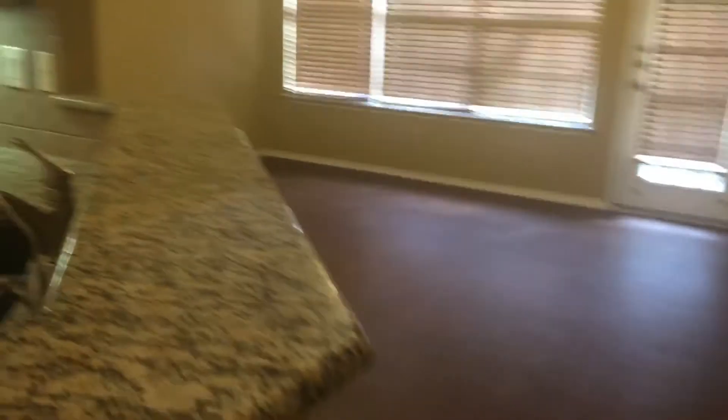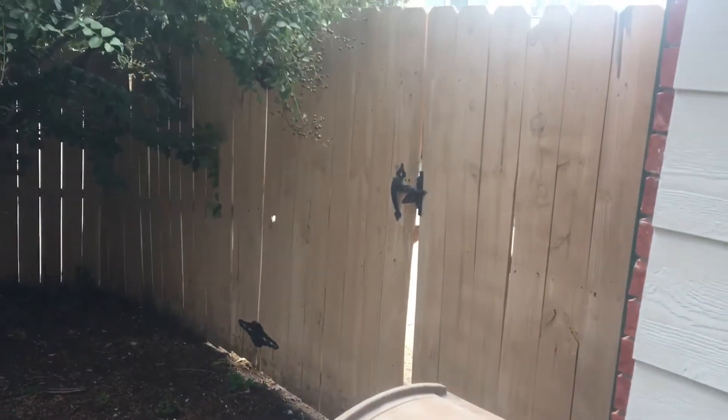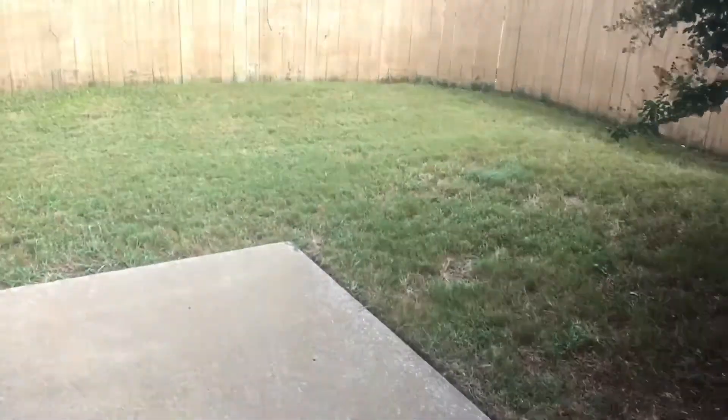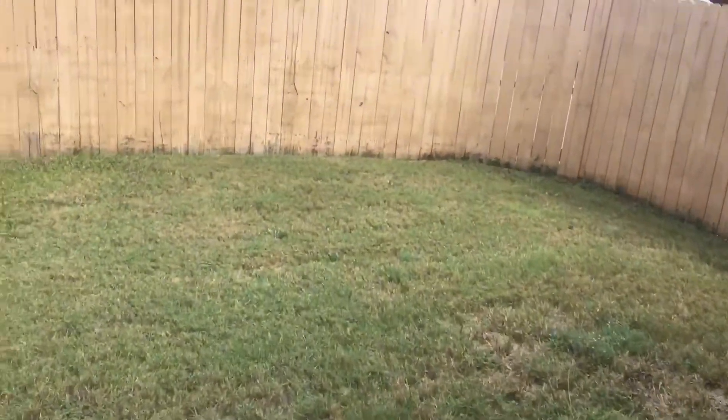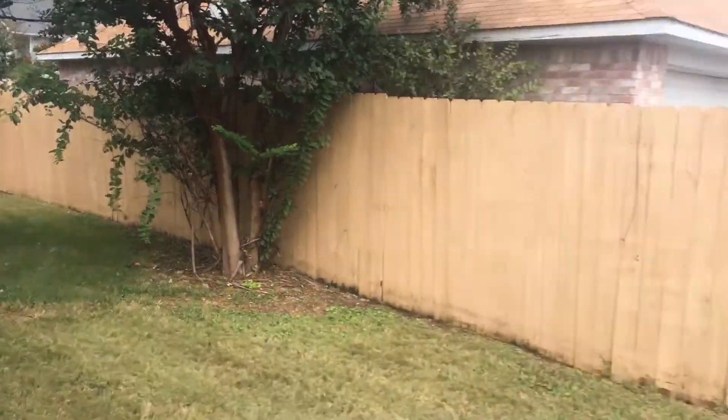We're going to go into the second living area in the back, and then take a walk outside. There is a patio back here. It is a rear-entry drive — just on the other side of that gate is where you come through from the driveway. It's an L-shaped yard.